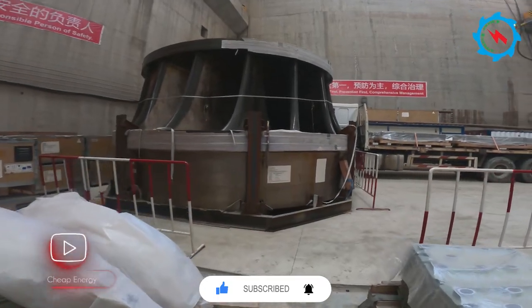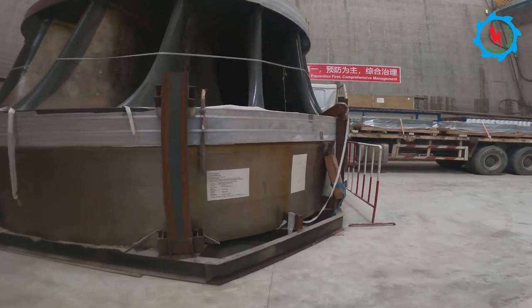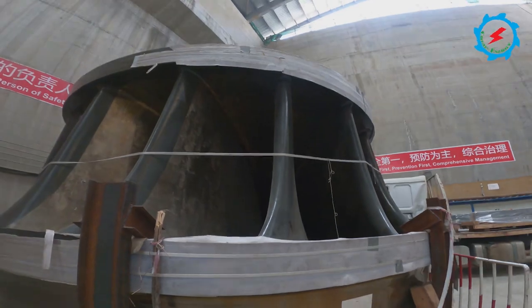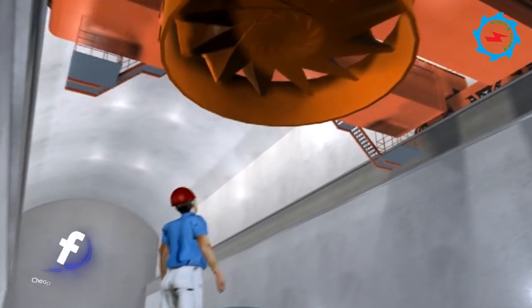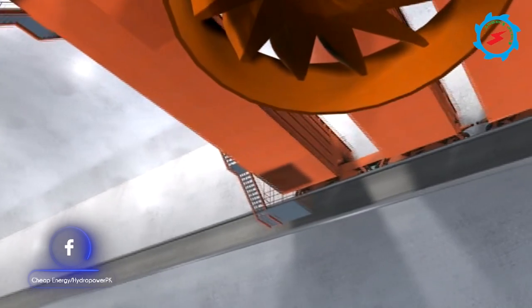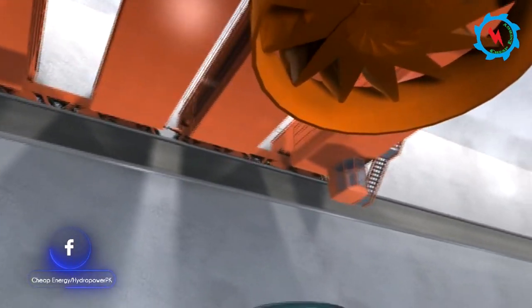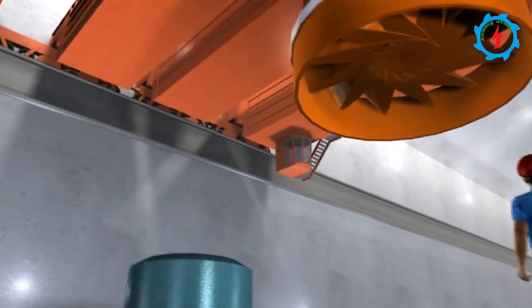The turbine runner of the Karot Hydropower Project has been supplied by Dongfang Electric Company, a group of Dongfang Electric. The unit weight of this giant piece of equipment is 126 tons, with a diameter of 6.3 meters and a height of 3.3 meters — making it the heaviest and widest part of the turbine.